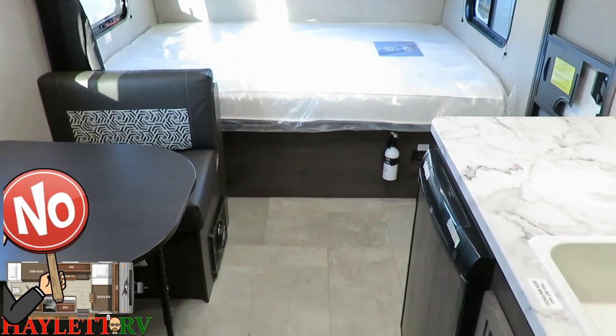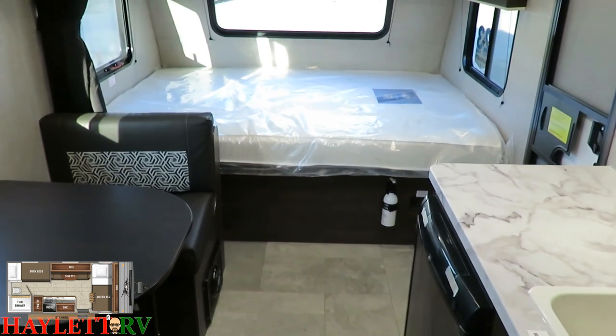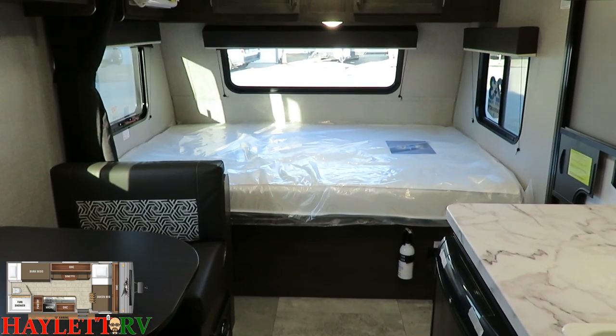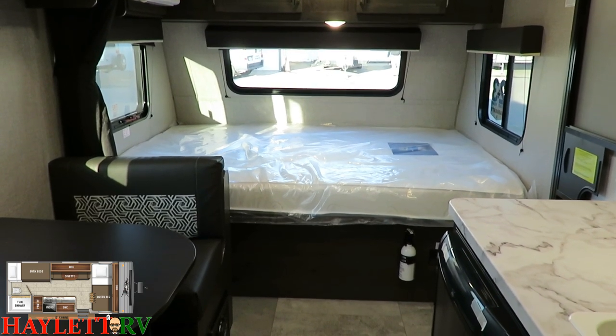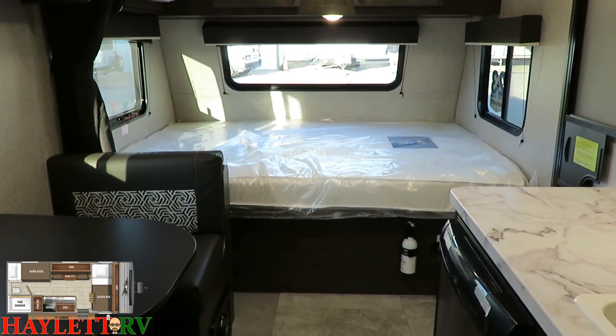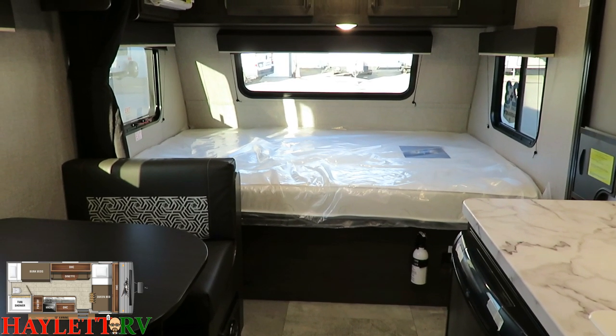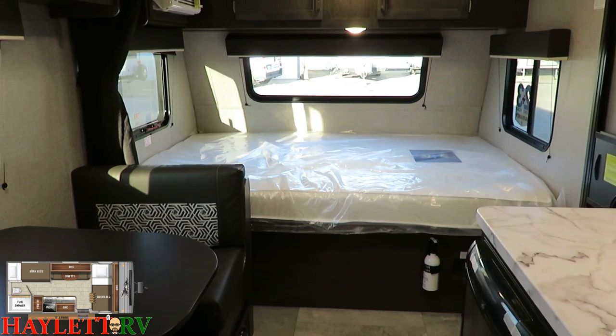It's built smaller, not cheaper — simple, smart, everything that matters, nothing that doesn't. No nonsense features like no carpet are the kind of things you'll find in these little J-Flight SLXs. They do the things that really matter — the stuff you're going to use, see, feel, and touch every single day. You have pleated nightshades for all the windows, and there are a lot of windows for light and cross breeze across that bed.